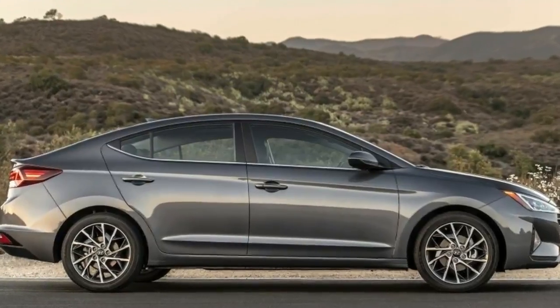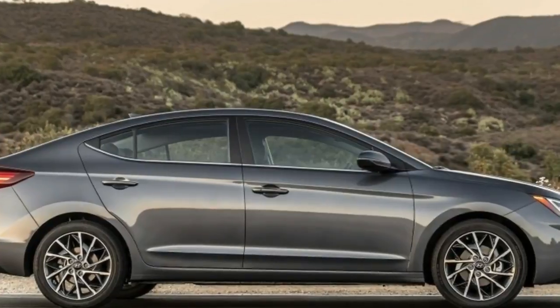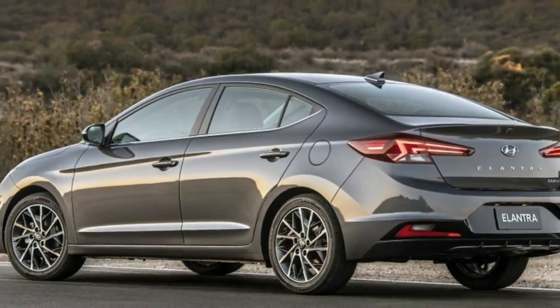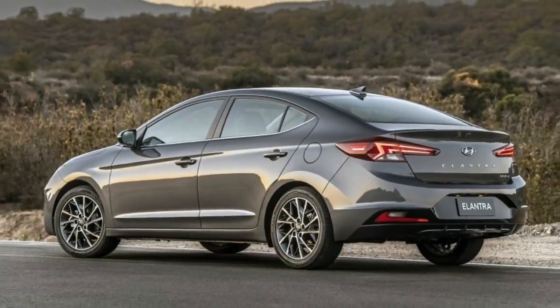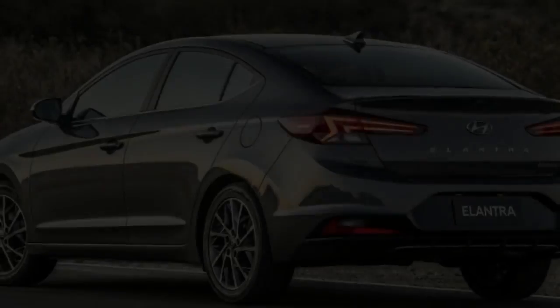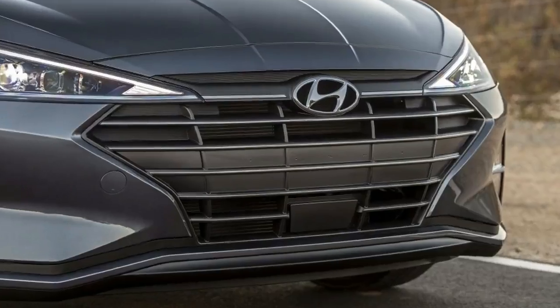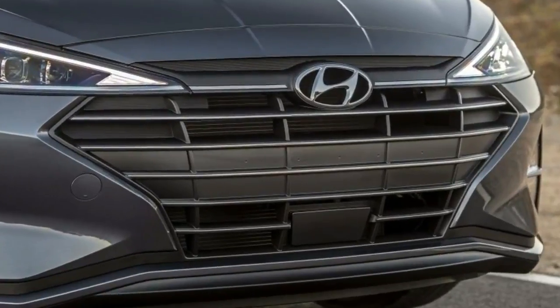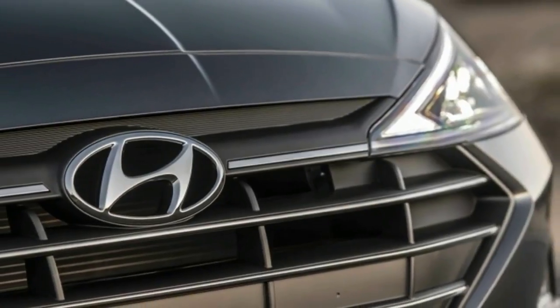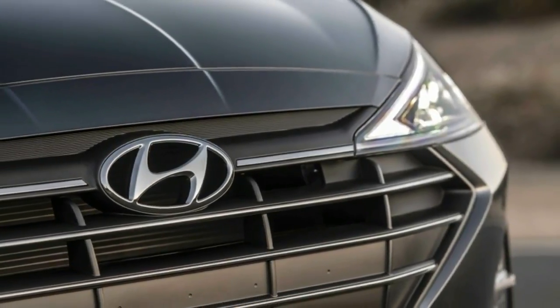There are some nice details in this new design. The base of the headlights match up with the topmost slat in the grille, and the lights intersect the grille at some of the grille's top corners. Two new creases on the hood also line up with vertical slats in the grille.